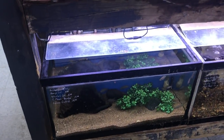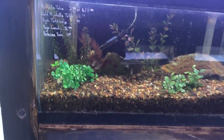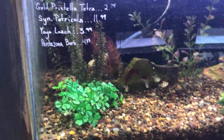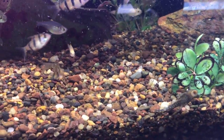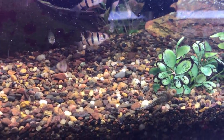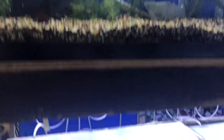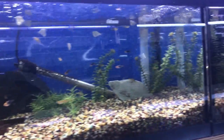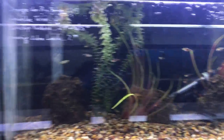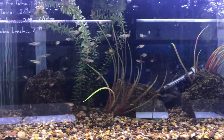Alright, what do we got over here? These little nano tanks. Oh, look at the little pleco, so cute. Rasboras, silver hatchets, more tetras. Pretty cool schooling in that little tank.